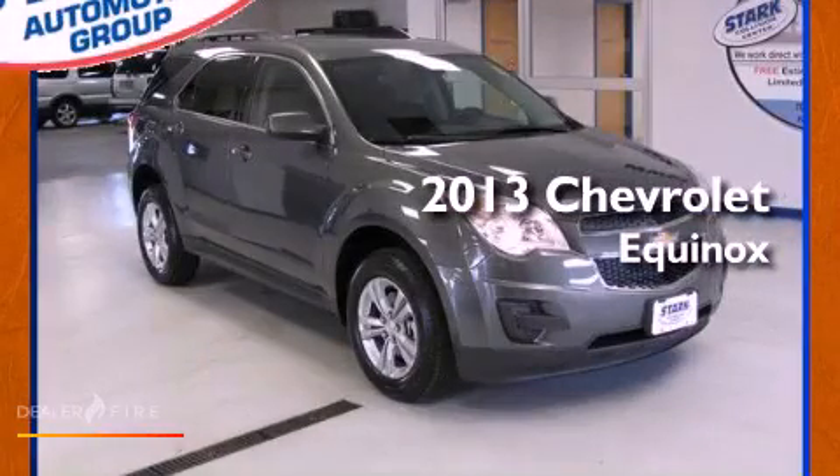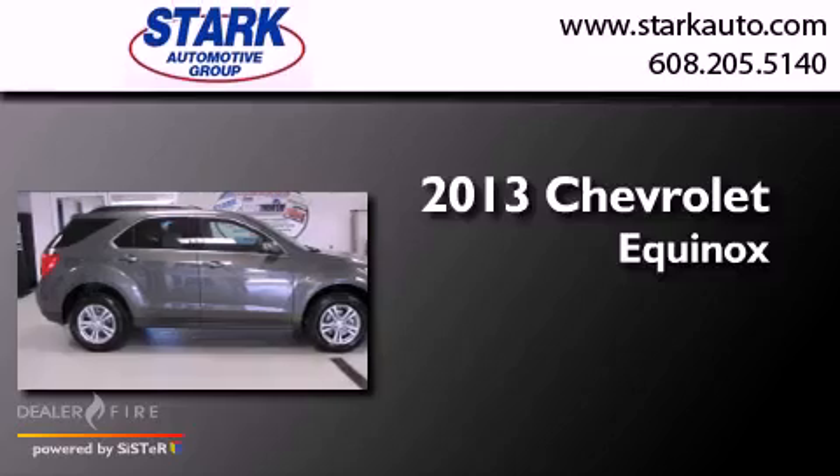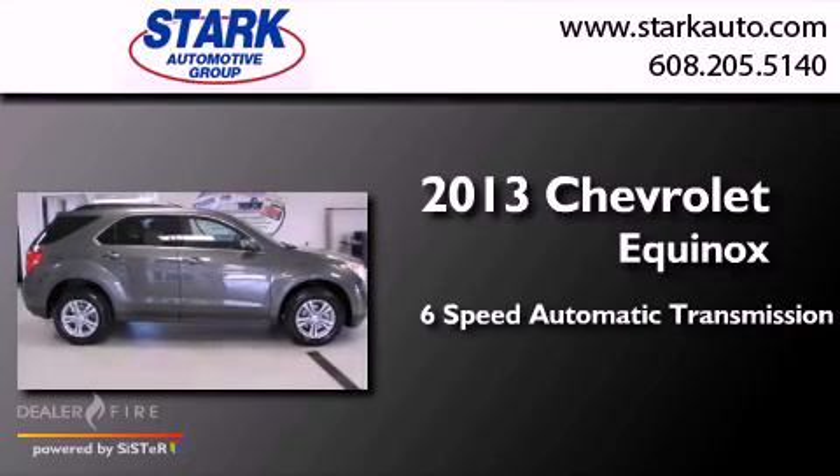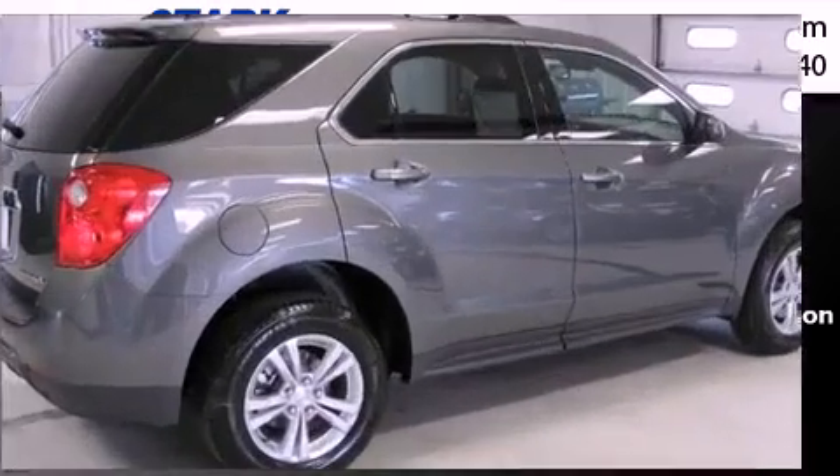This is a brand new 2013 Chevrolet Equinox. This crossover has a six-speed automatic transmission, an inline four-cylinder engine, and all-wheel drive.